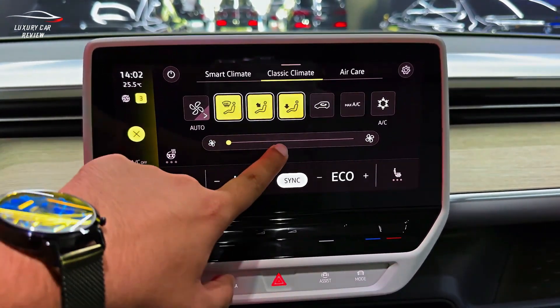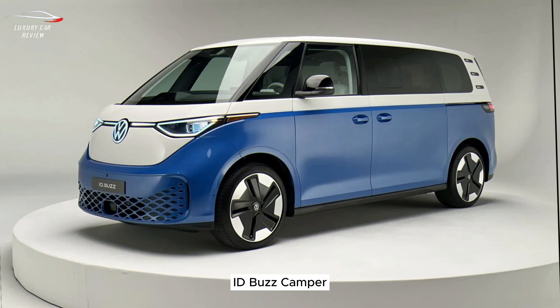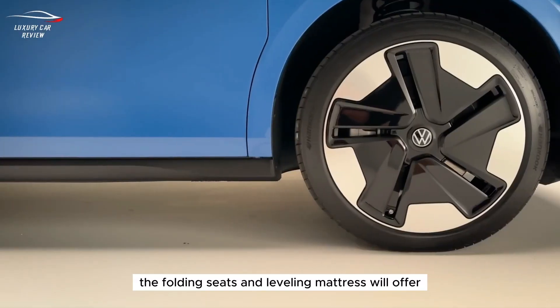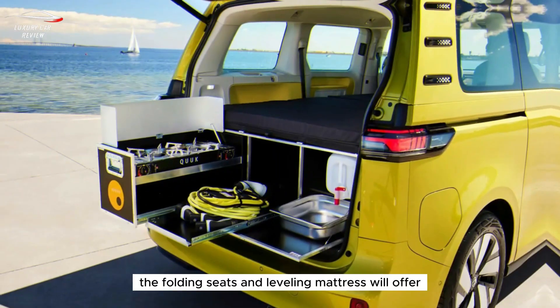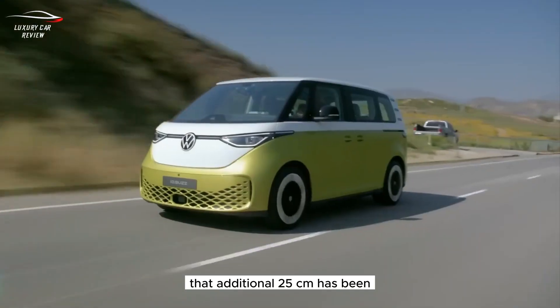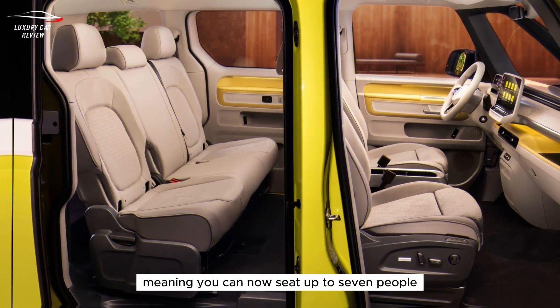Fully connected, fully electric, and fully loaded with new ideas. Can you sleep in the ID Buzz? Our VW ID Buzz camper will be suitable for camping and overnight trips — the folding seats and leveling mattress will offer enough space for two to sleep comfortably. An additional 25 centimeters has been added to accommodate a third row of seats, meaning you can now seat up to seven people.